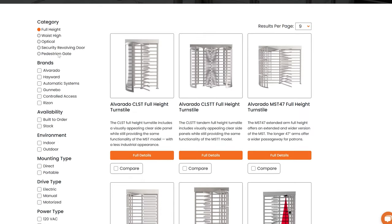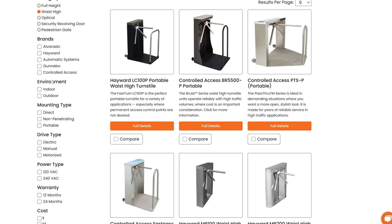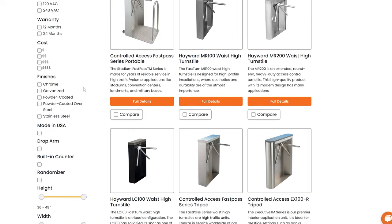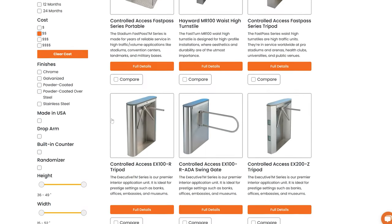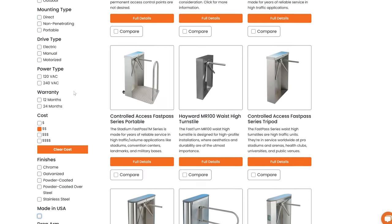Now let's dive into the filtering feature, which allows you to narrow down your search based on specific criteria. Avant-Garde offers an extensive set of filters, ensuring that you find the turnstile that perfectly matches your requirements. You can filter turnstiles based on factors like price range, compatibility with access control systems, installation type, and even aesthetic preferences.